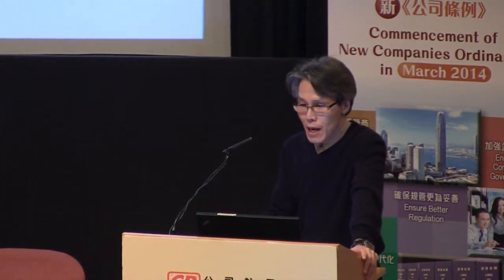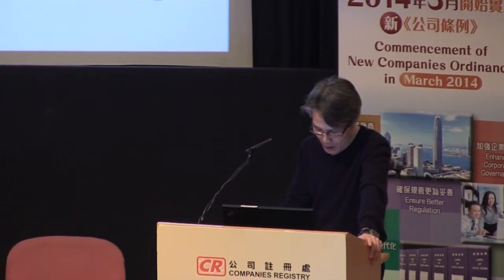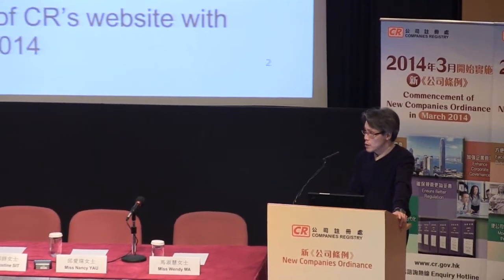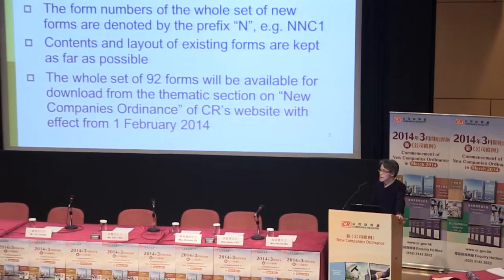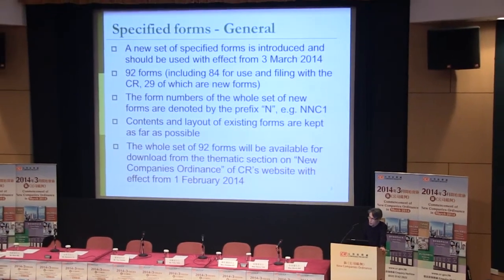I will take us through some major changes in specified forms. A new set of specified forms is introduced and should be used with effect from the 3rd of March 2014. There are 92 forms including 84 for use and filing with the company register. The form numbers of the whole set of new forms are basically based on the existing ones so that they are user friendly.